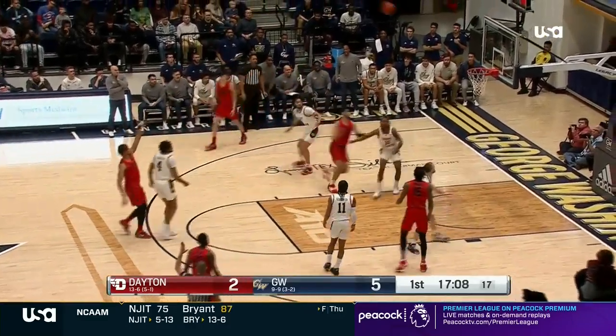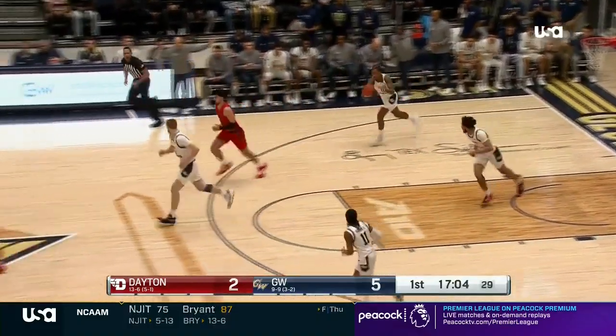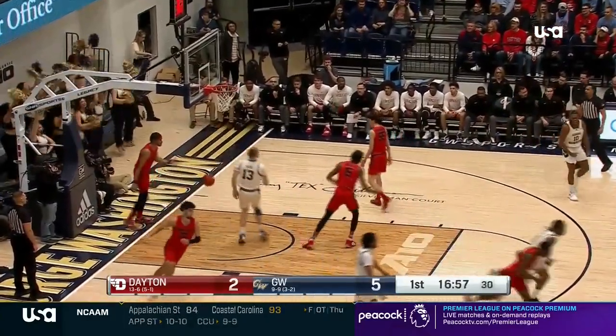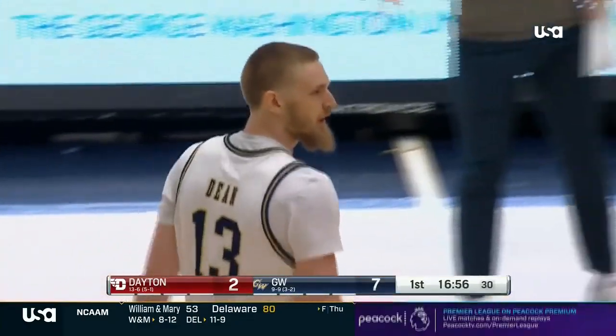Look how wide open the paint is. This is totally playing into what GW wants. Remember, if you're big and strong but you play on the perimeter, you're negating your advantage. Blakeney with an advantage to Lowe — the great setup — he flushes it home, and GW off to a great start here at the Smith Center.